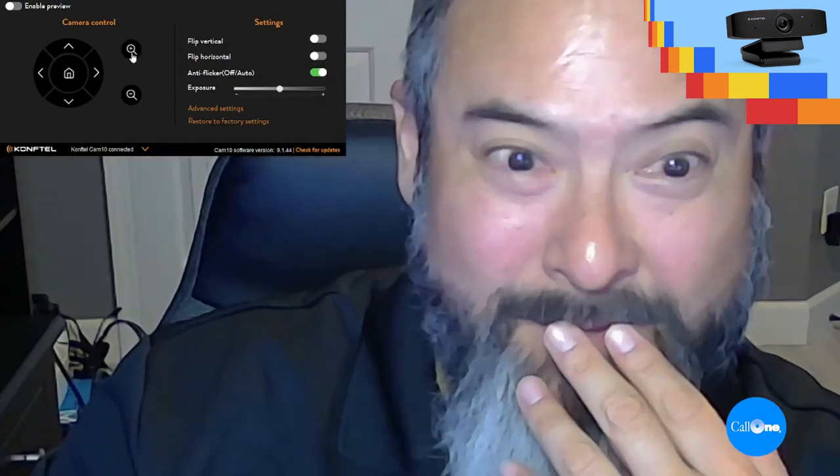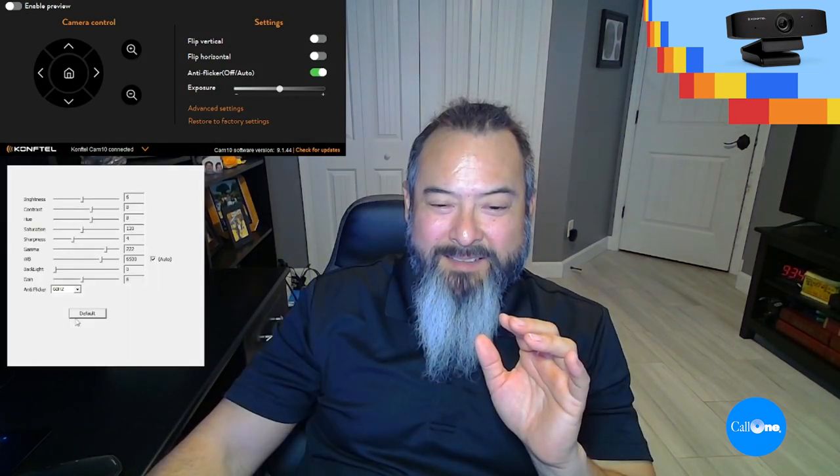So if you want to look your absolute best, you can come in here and adjust the exposure — turn it down a little bit, or go all the way up. There are also advanced settings you can adjust for whatever reason. You can also zoom in. Essentially, you can set this camera the way that you want.